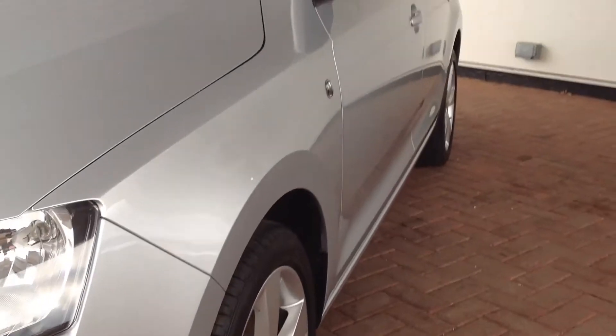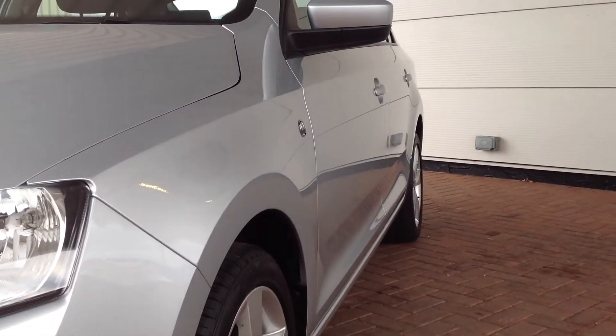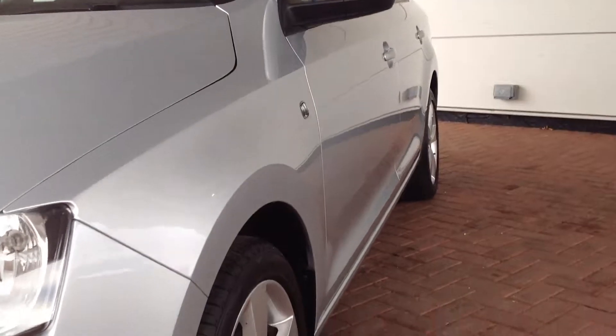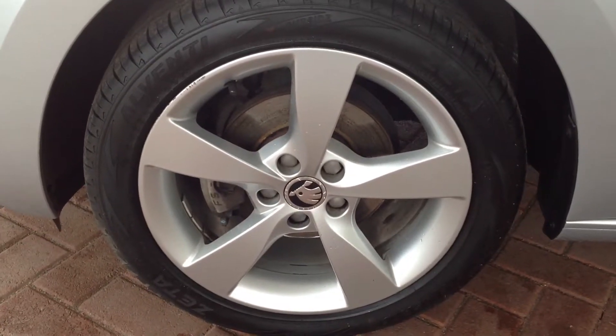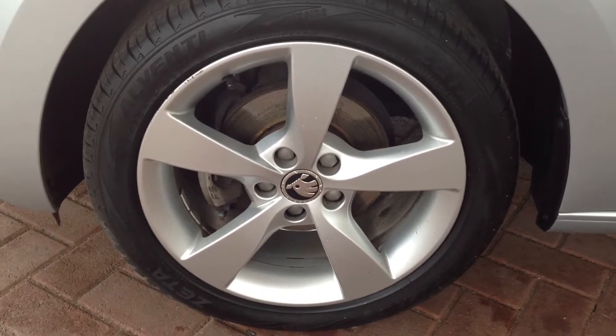Coming around the passenger side of the vehicle, down the side there, as you can see, all the doors are in nice clean condition, front panel in really good condition. Just coming down to the passenger side alloy wheel and tyre — very good condition. One very small scrape there that can be rectified before delivery, but generally very good.